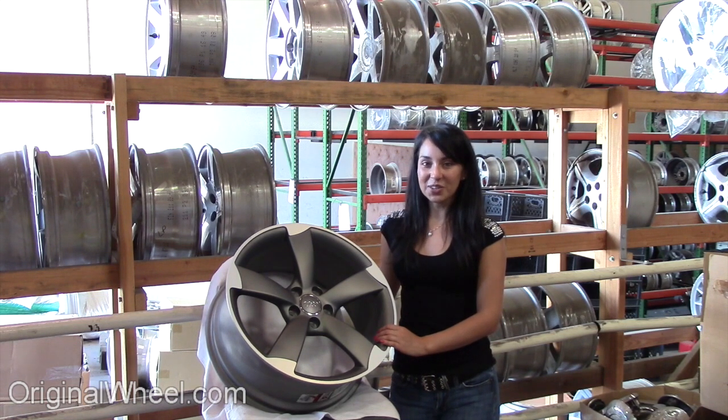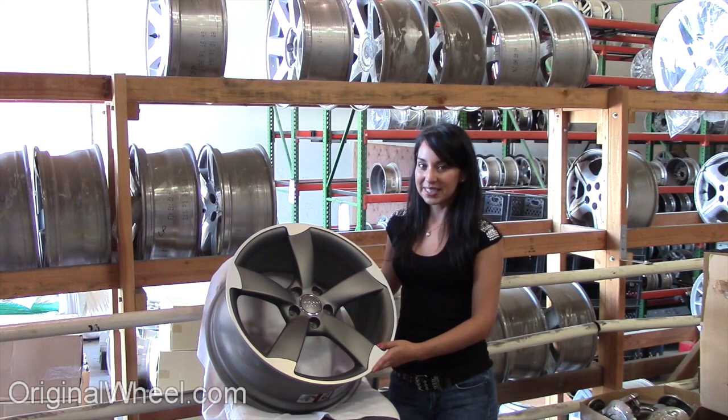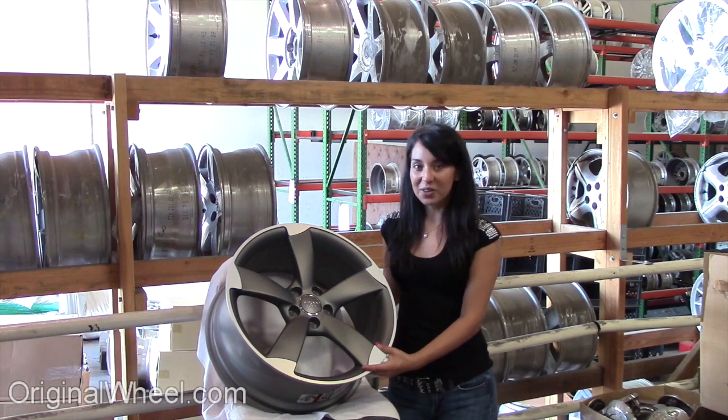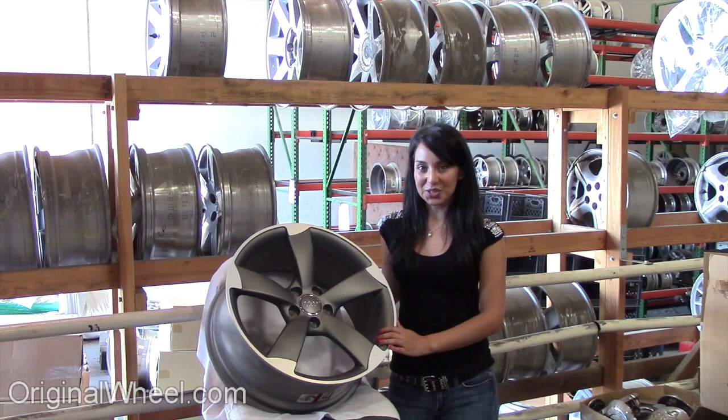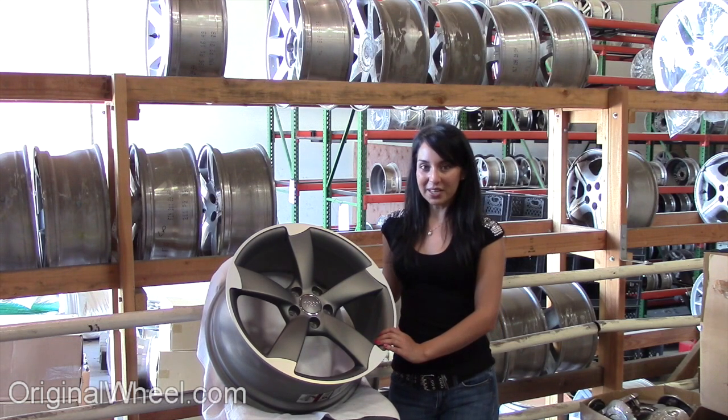From there, you can browse our large selection of wheels and rims. Here's an example of one of our Audi wheels. As you can see, it's not an Audi A6, but it's in great condition. All of our wheels are guaranteed. We take pride in the quality of our wheels here at OriginalWheel.com. You would never receive a bent or a dirty wheel.